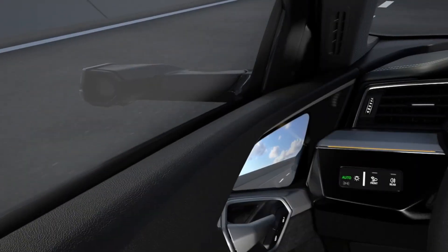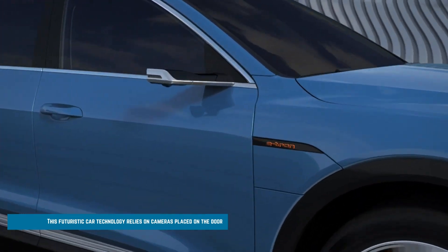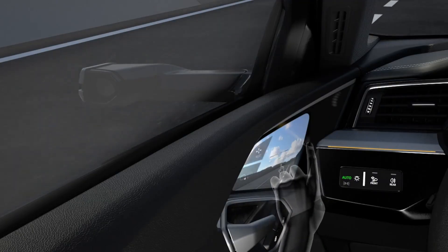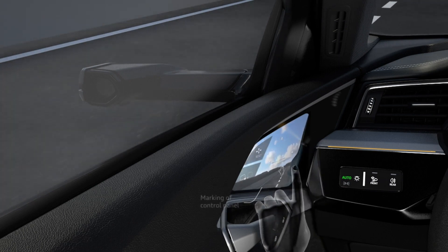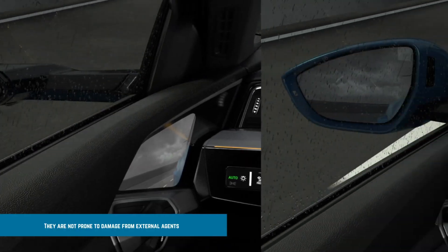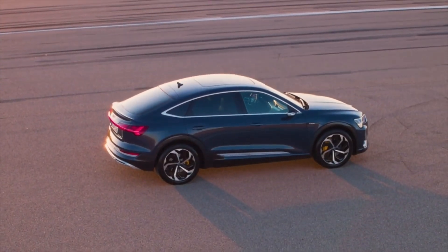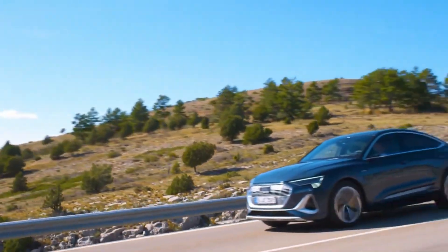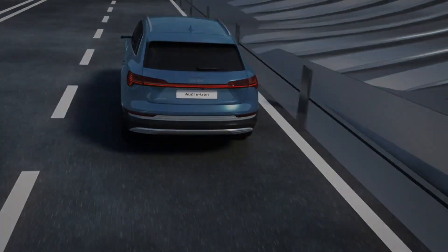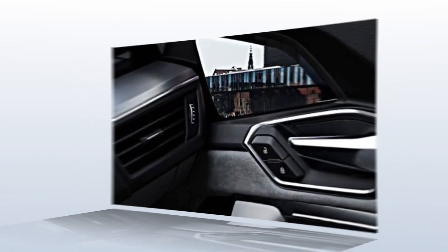Virtual door mirrors rely on cameras placed on the door — the same spot as traditional mirrors — relaying the recording to a display around the dashboard or steering wheel where you can easily visualize traffic behind you without straining. They are durable, offer clear vision, and are not prone to damage from dust, fog, or physical impact. The Audi e-tron is one of the most prominent models to sport this type of mirror.